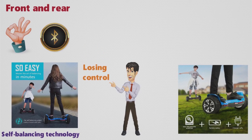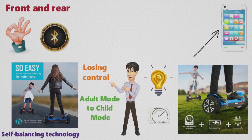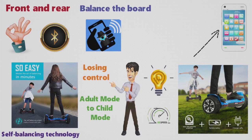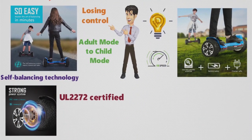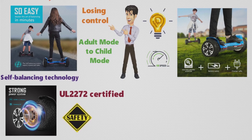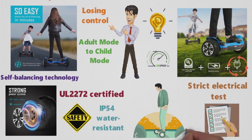Another technological advancement of the Warrior is the user-friendly mobile application to control the hoverboard. Using the app, you can switch from adult mode to child mode, control the LED lights, adjust the speed, balance the board, activate the anti-theft alarm, and listen to music through Bluetooth connectivity. For safety, the Gyroar Warrior Hoverboard is UL2272 certified, meaning it meets all the necessary safety and strict electrical tests to ensure safe charging and riding. It is also certified with IP54, making it water-resistant for continuous riding in all types of weather.